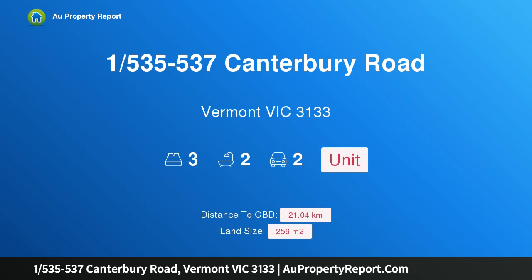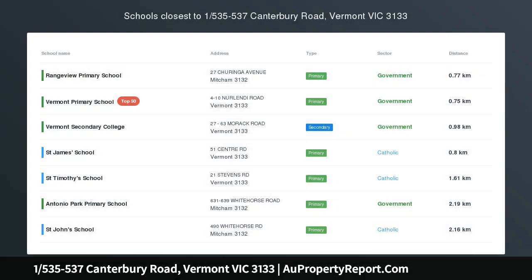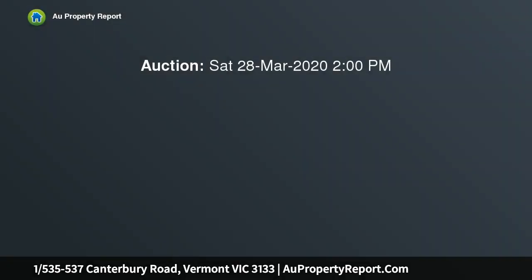I am glad to introduce property 1, 535–537 Canterbury Road, Vermont, Victoria 3133. Sun, space, and premium school zoning. This superb single-level villa unit presents a fantastic opportunity for downsizers, first home buyers, or investors within the sought-after Vermont Secondary College zone.